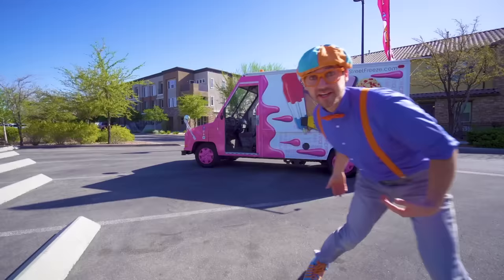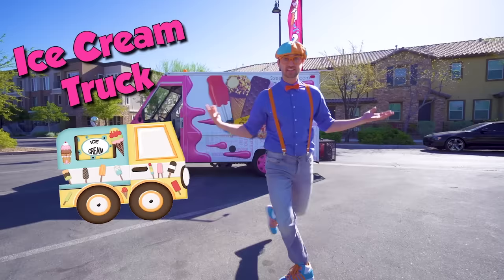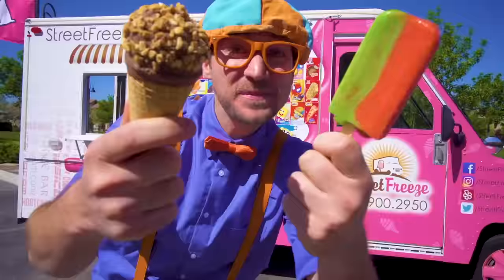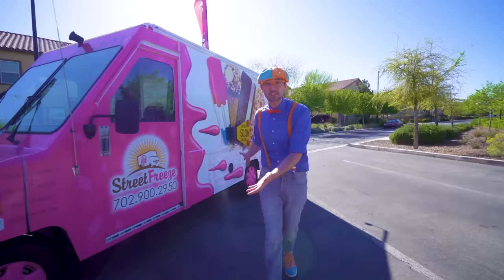Hey, it's me, Blippi. And look at what it is — it's a real ice cream truck! And today, you and I are going to learn about ice cream trucks. Now let's learn the parts of this ice cream truck on the outside.